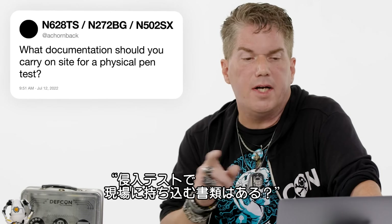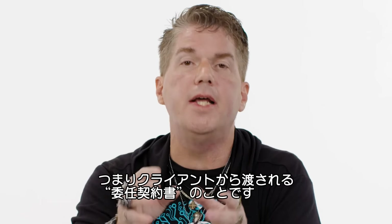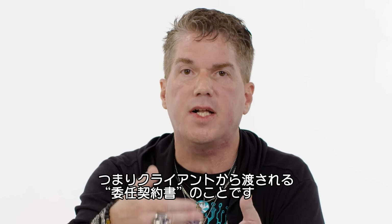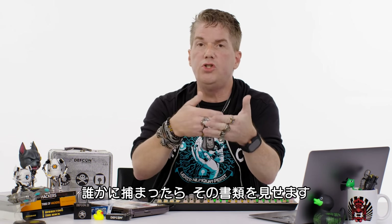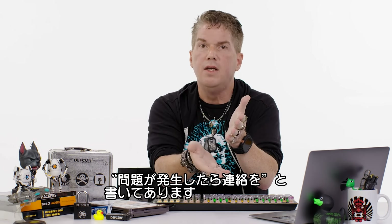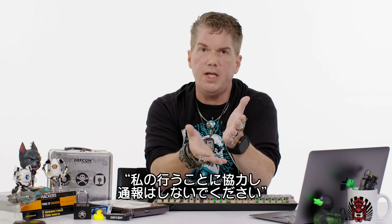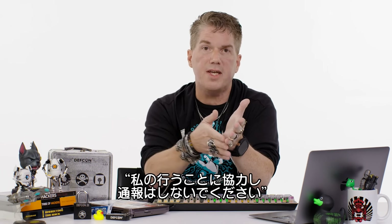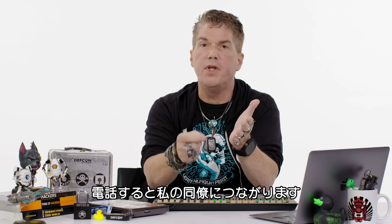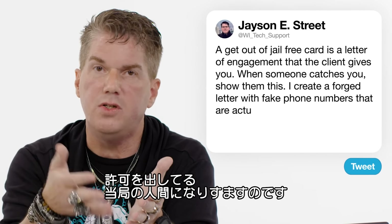Acorn Back asks: what documentation should you carry on site for a physical pen test? A get-out-of-jail-free card — which is the letter of engagement the client gives you. So when someone catches you, you show it and it says they're supposed to be here. I also create a forged one that says I'm supposed to be there, here's what I'm supposed to do, here are numbers to call — but those numbers actually go to my teammates who will impersonate the voice of the person who gave me authorization.